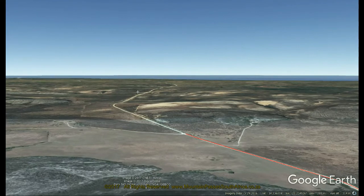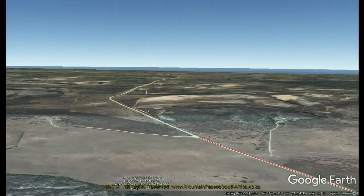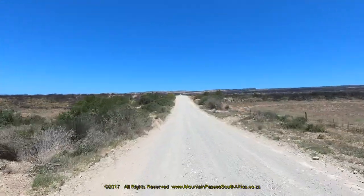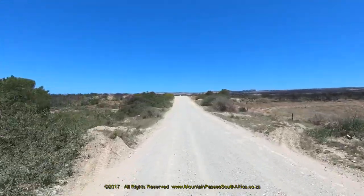Many of the low coastal ridges along this part of the coastal plateau have a whitish appearance which resembles chalk, so it comes as no surprise to see names like Kalkwerter on the maps.